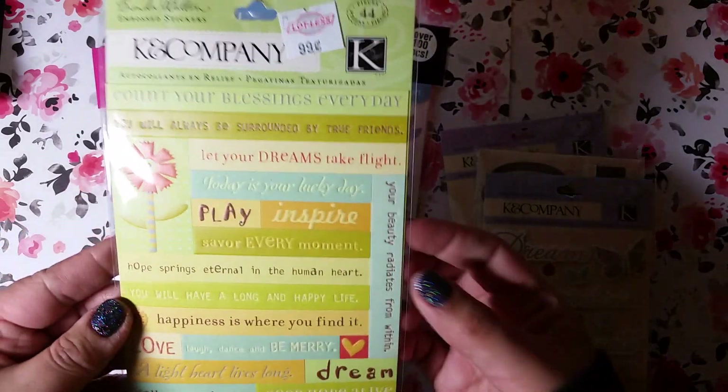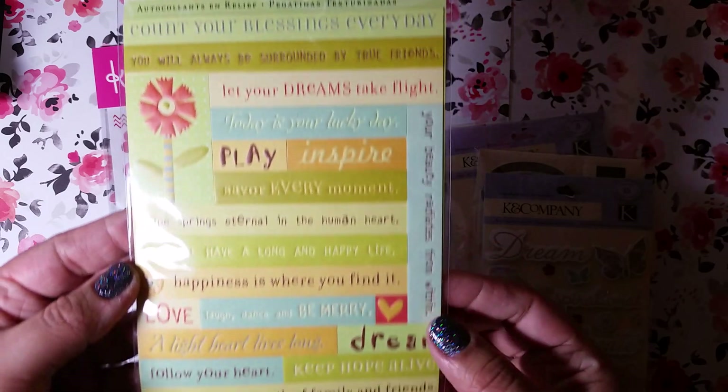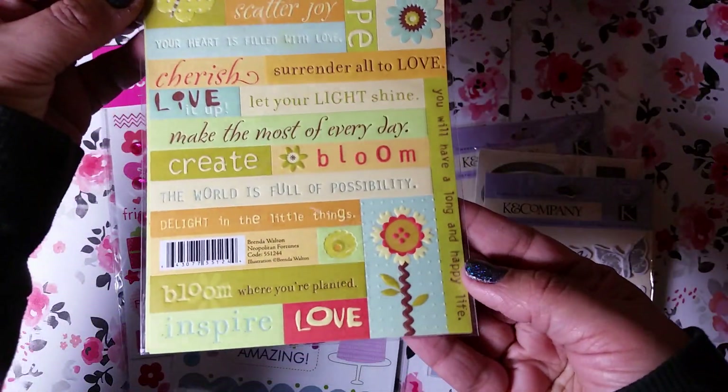So these are some stickers that I picked up. This first one is by K and Company, and it was 99 cents. It's just a bunch of sentiments — I thought that was really cute.